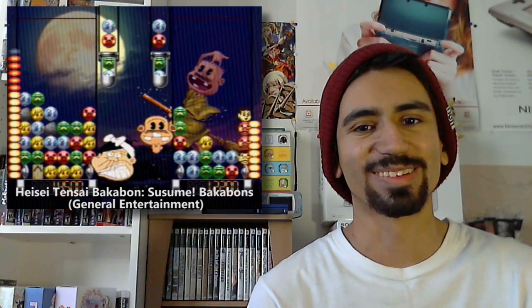Hesai Tensai Bakuban Sasumi Bakubans is definitely one of the most interesting puzzle games I've played in quite some time. It's very, very bizarre — it's got a weird charming presentation to it. In between each level you get these short couple-minute animated movies, and they range from absolutely WTF to weird and disturbing. It kind of gives you incentive to progress just to see all the unique little animations that were going to be next.